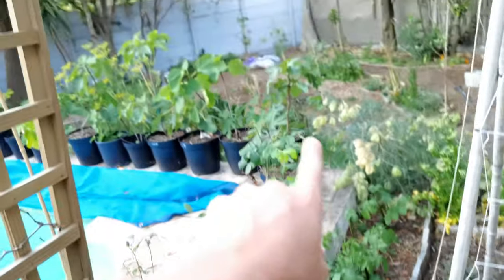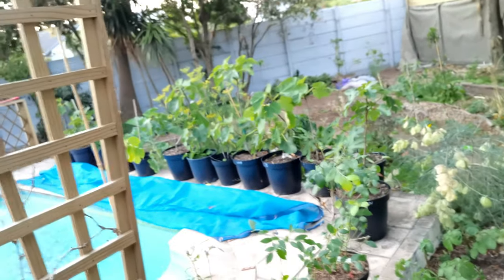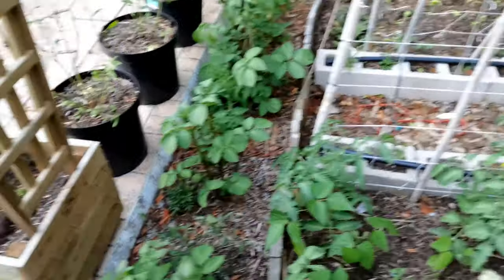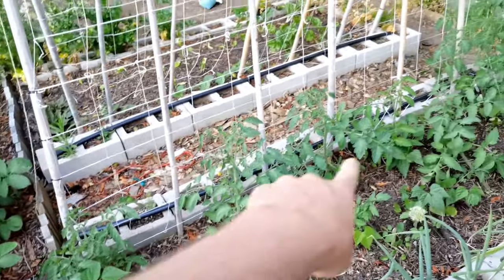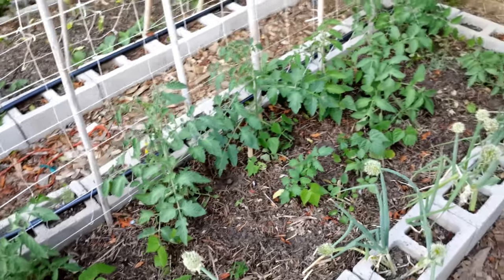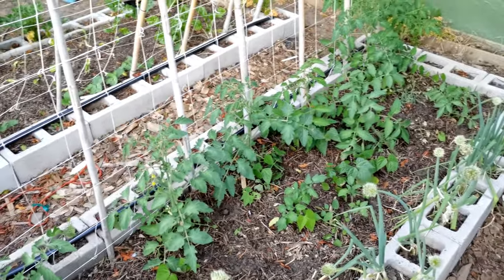Blackberry bushes, and all the way along there my trusty old figs. Same here — we've got some lima beans with the idea that they're going to fill this trellis up during summer. So the next time I do a video, hopefully that trellis is completely filled up.